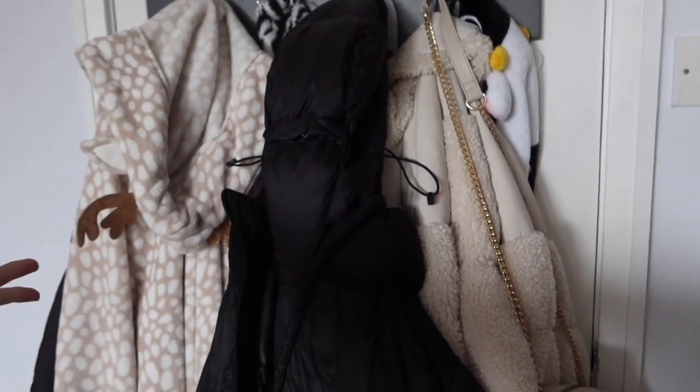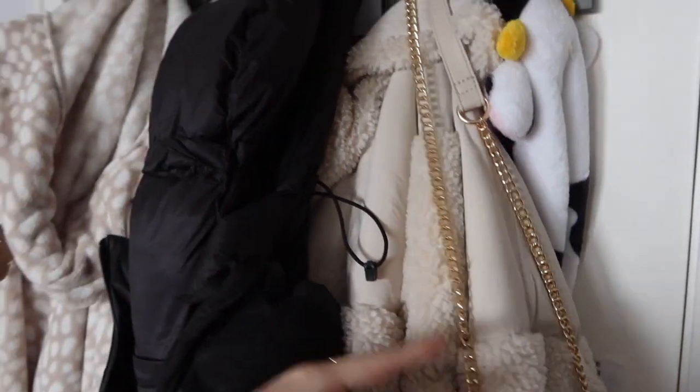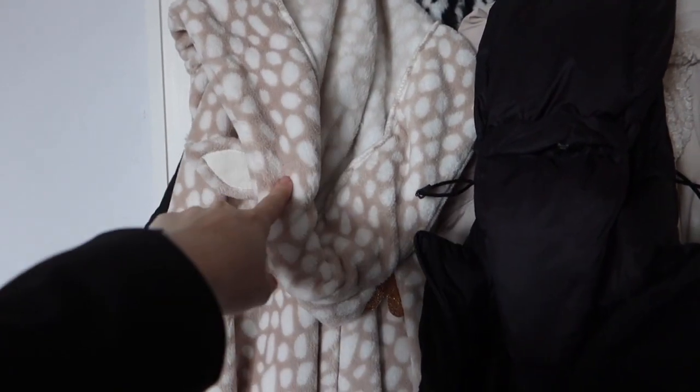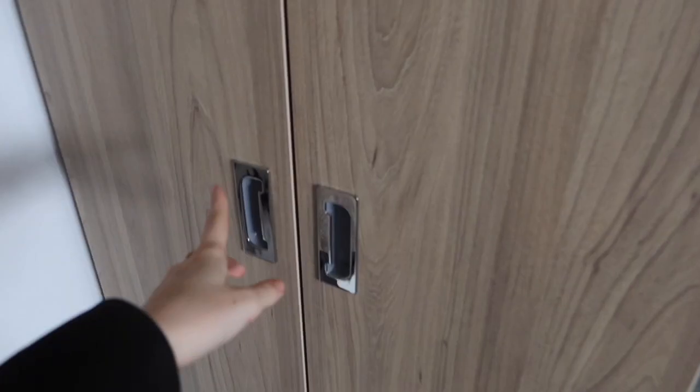After you come through the door, here we have the back of our door which has just mountains and mountains of coats, onesies, bags — you name it, it is on this door. I don't actually know how we get it to close these days but somehow we do. We have Izzy's side — although that's my onesie — and then my side here.